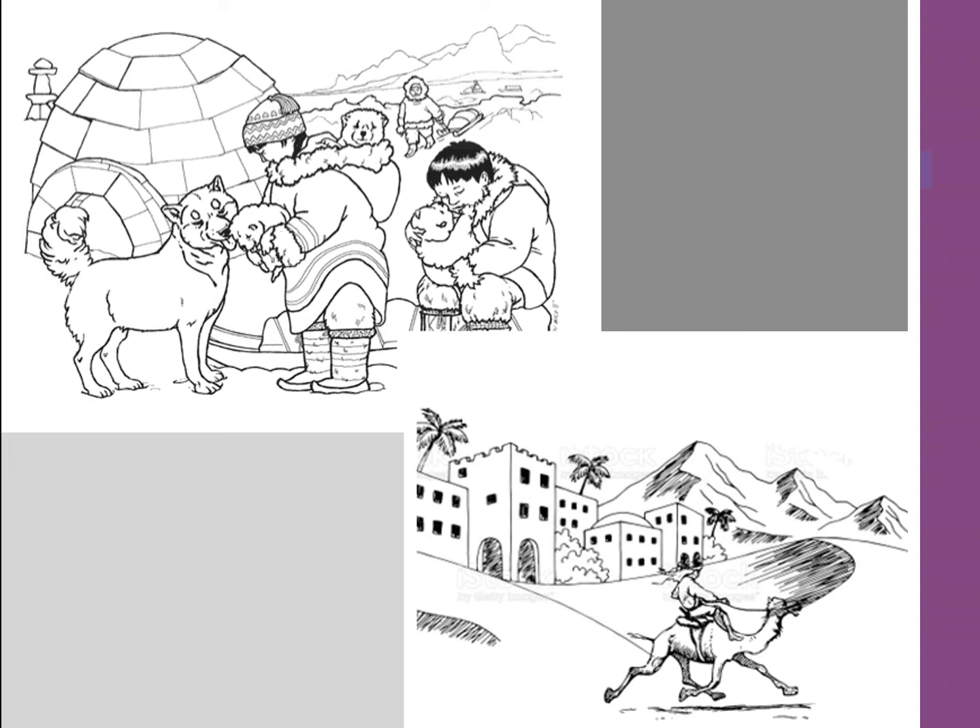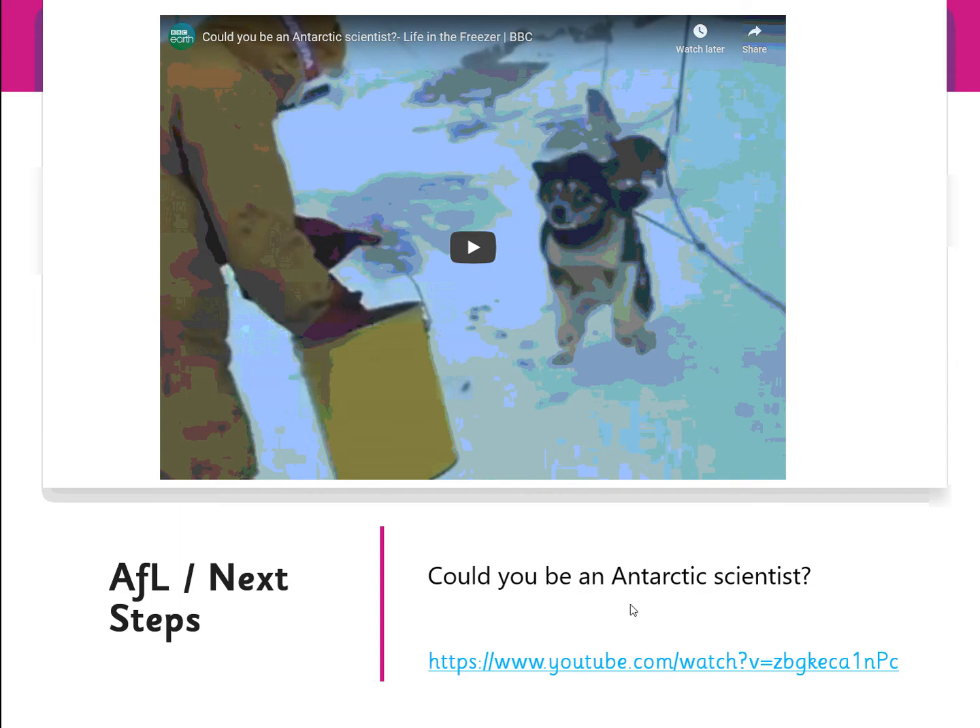There is a final video to watch. After watching this video, tell your grown-up whether or not you think you could be an Antarctic scientist, because that is probably the hardest, most challenging place to live on Earth. So that is the end of today's learning.